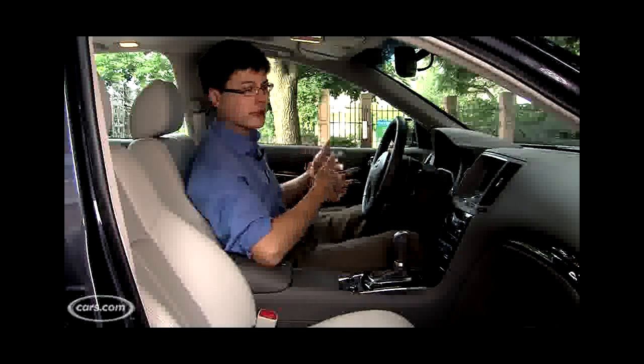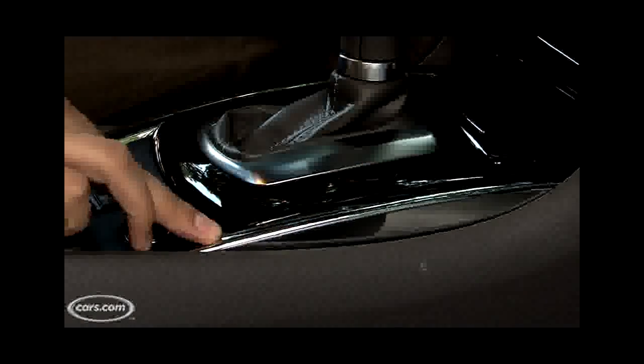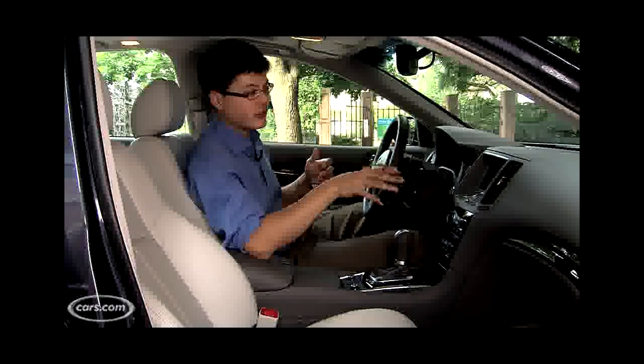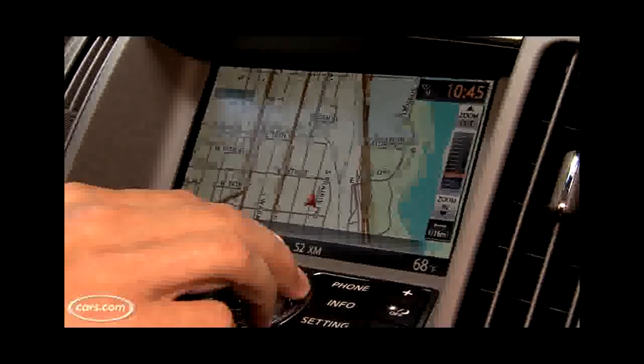Not much has changed inside this year and I think that's a pretty good thing. We've long said that the G37 has some pretty exceptional cabin materials, and that becomes apparent as you get into some of its competitors. The wood and chrome trim in our test car is pretty tasteful.